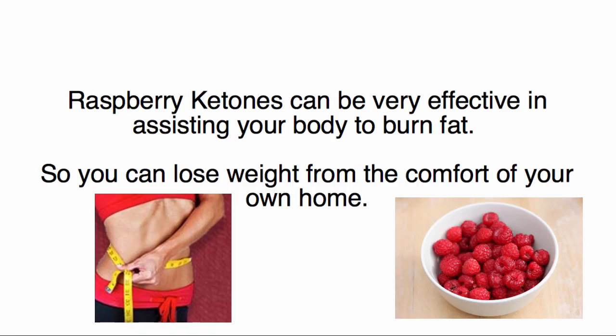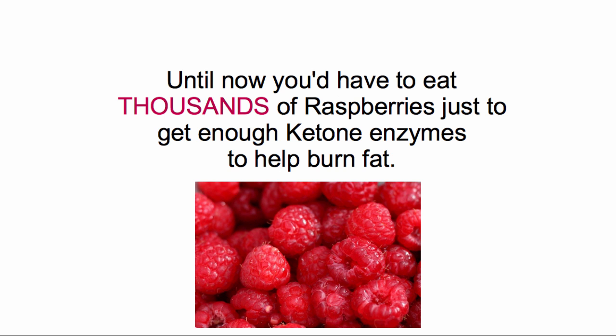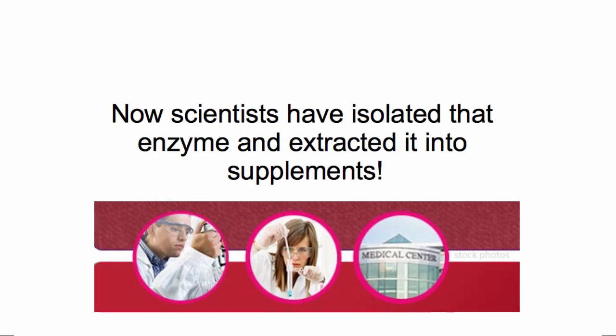Raspberry Ketones can be very effective in assisting your body to burn fat so you can lose weight from the comfort of your own home. Until now, you'd have to eat thousands of raspberries just to get enough ketone enzyme to help burn fat. Now, scientists have isolated that enzyme and extracted it into supplements.